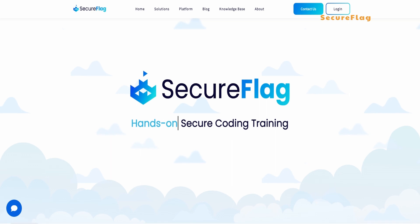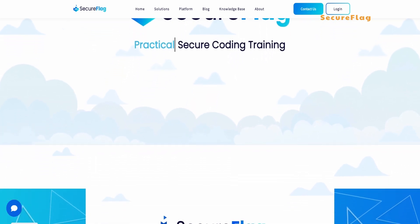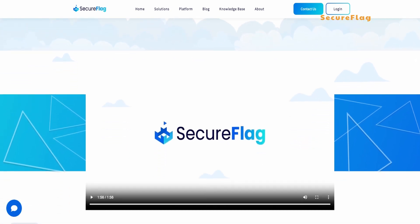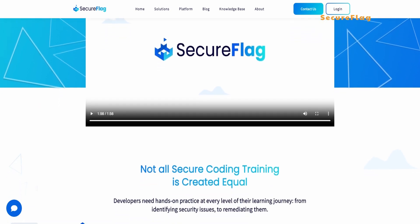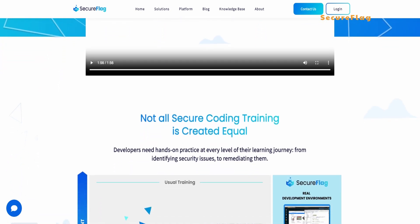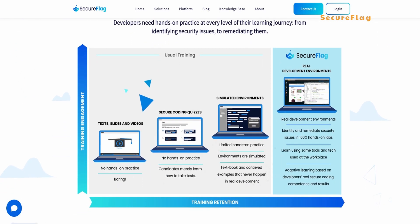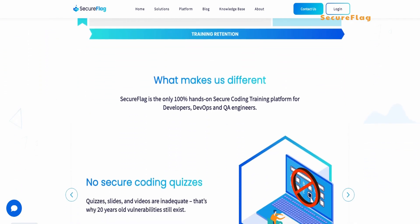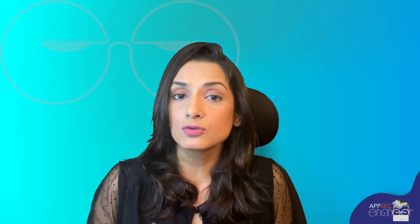Next up at number 6, we have SecureFlag. This platform offers an integrated secure coding strategy for developers, DevOps, and QA engineers. They provide real-world vulnerability labs, adaptive learning, and security champion certification. While some users have mentioned the absence of a content hub, SecureFlag stands out for its focus on defensive programming and real development environments. The content is a wee bit beginner-centric for our liking, but it might suit your journey.